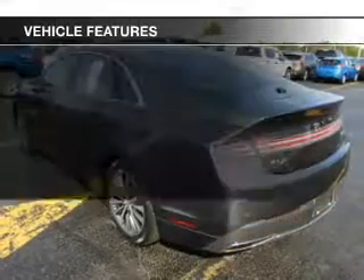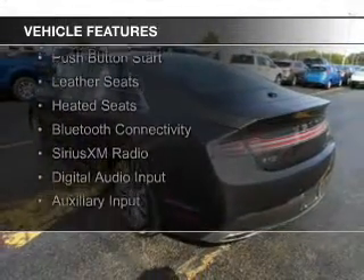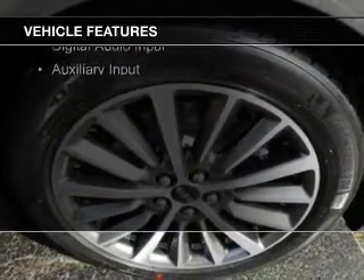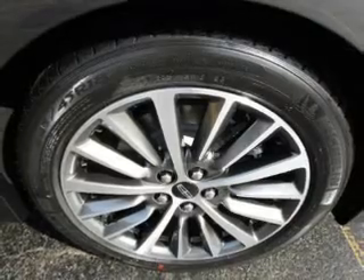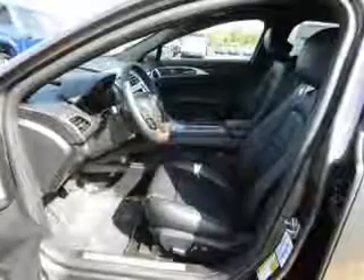The features include an EcoBoost engine, Internet connectivity, electric trunk, push-button start, leather seats, heated seats, Bluetooth connectivity, Sirius XM satellite radio, digital audio input, and auxiliary input.